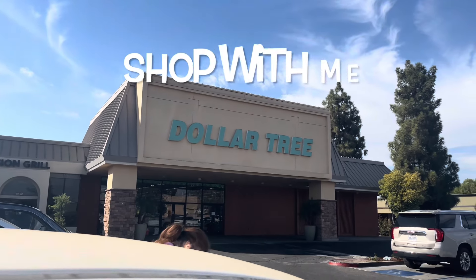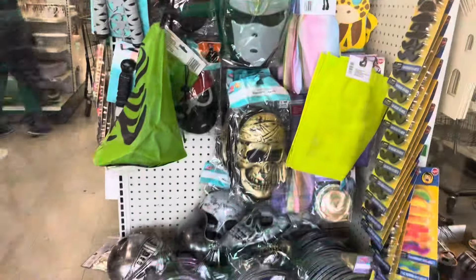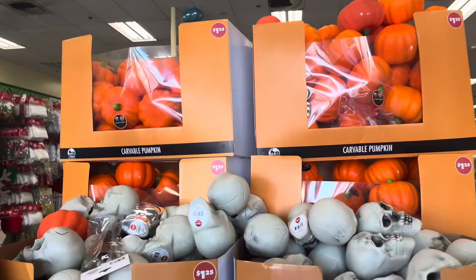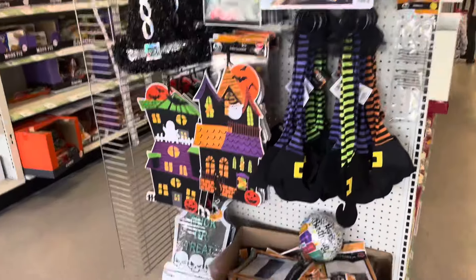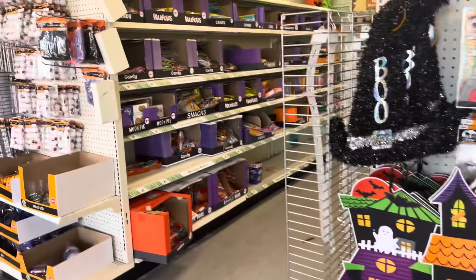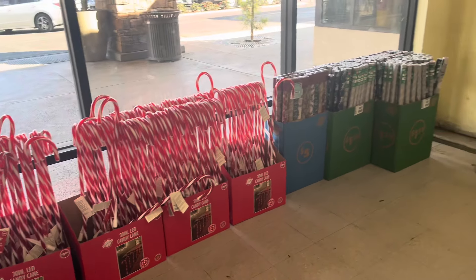Welcome back to my channel! We're going to check out Dollar Tree and see what we can find new today. They're all geared up for Halloween, and I'm trying to see if I spot anything new — cute things, Christmas candy canes.